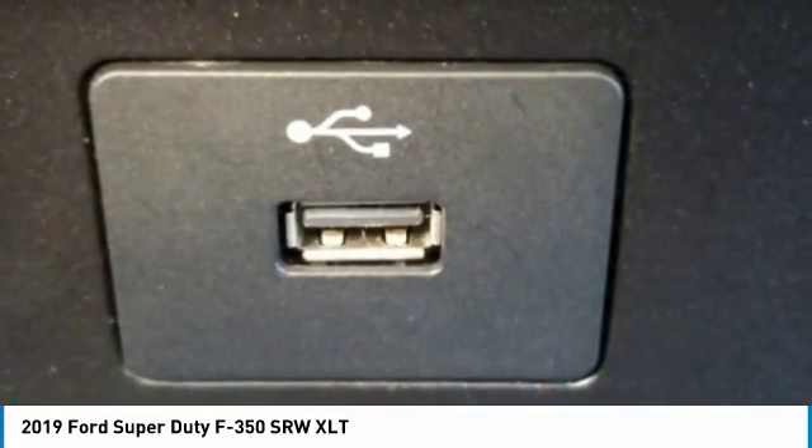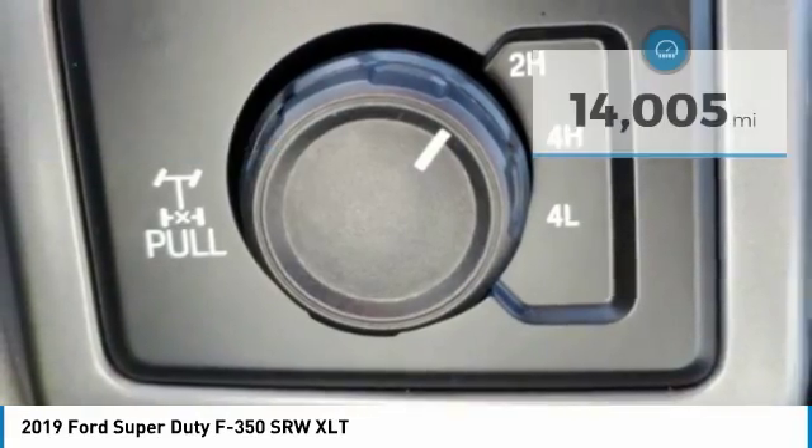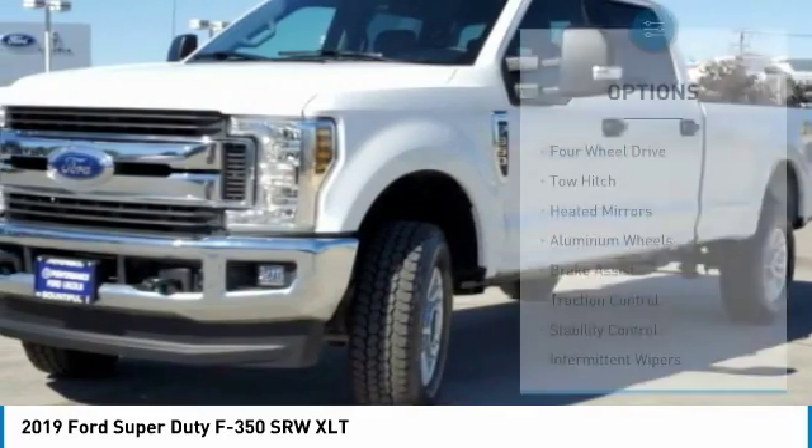Ford F-350 Super Duty, and is priced below $40,000. This vehicle has less than 15,000 miles. Here are some of this vehicle's great options.